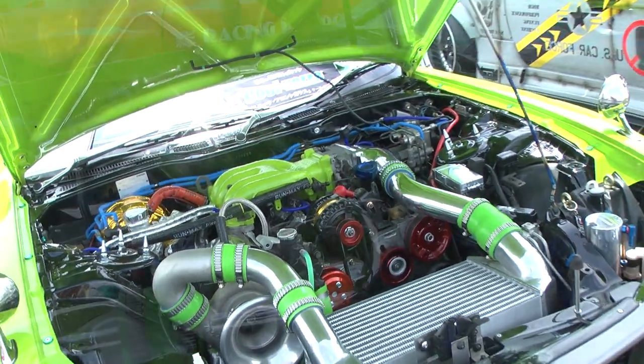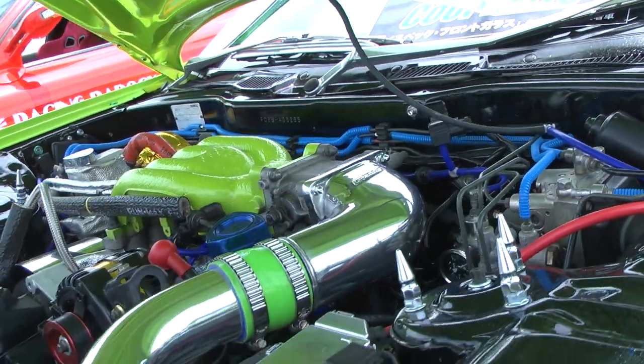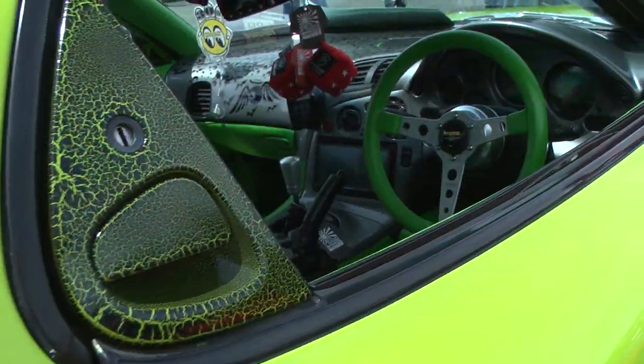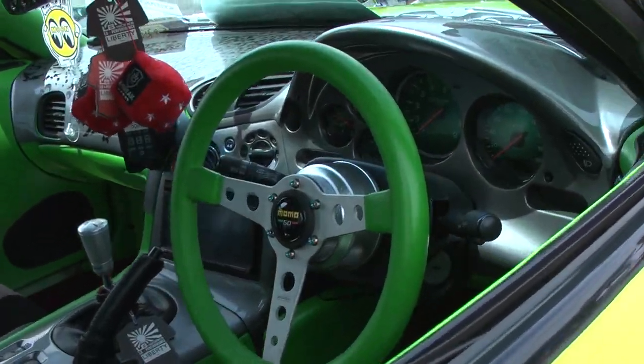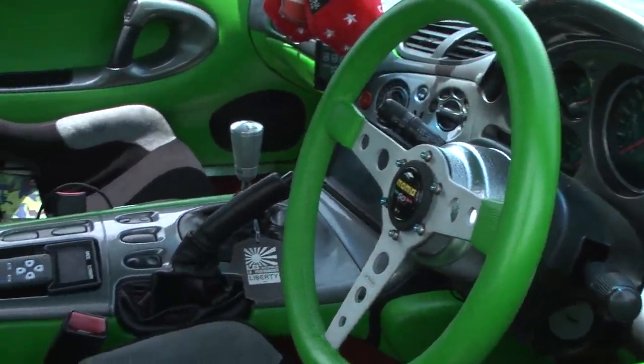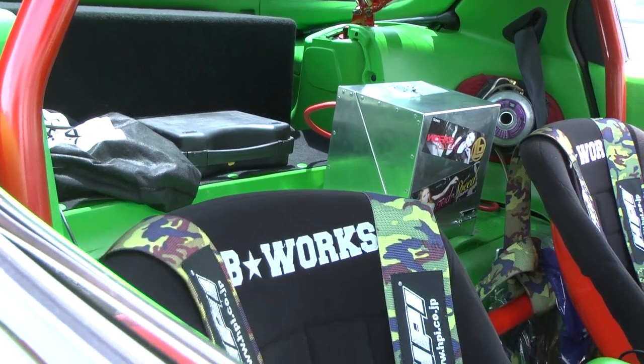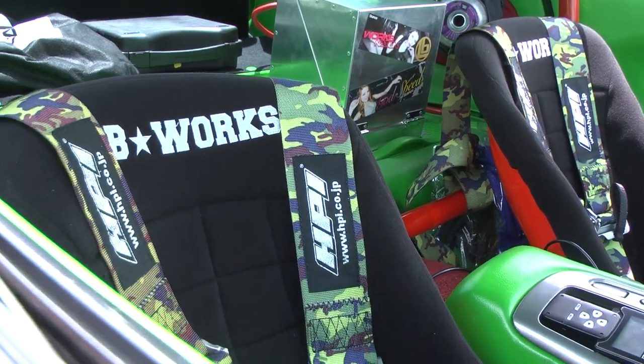After swapping the front end they ran out of some much needed real estate and went with a V-mount intercooler setup. The interior is a big change from when the car was sporting a stripped race car feel. Now the panels are color matched, giving it a 2000s feel. I like it though, and I like the HPI camo belts too.